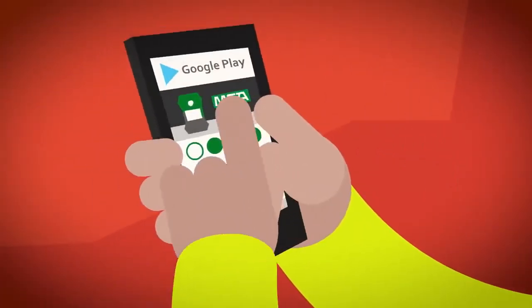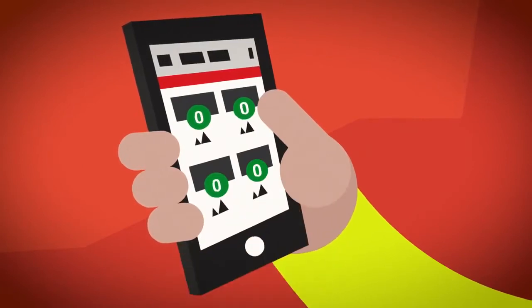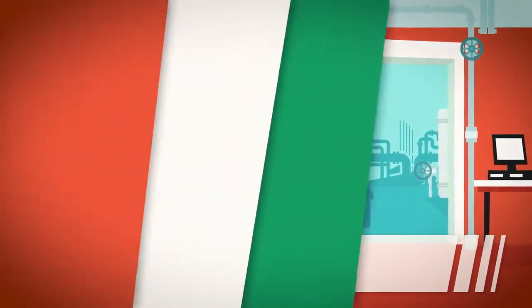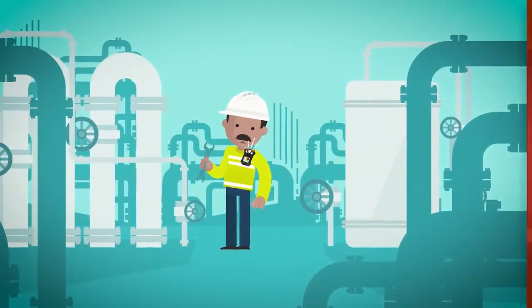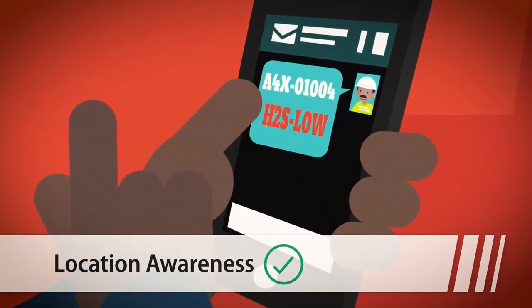Use the free Altair Connect app and connect easily with the Altair 4XR to take advantage of your wireless safety benefits, such as real-time alarm and location awareness, keeping you and your workforce safe wherever you are.